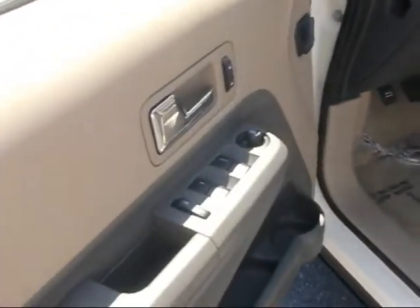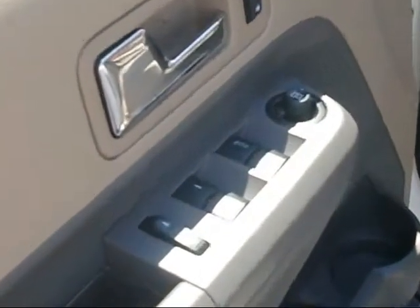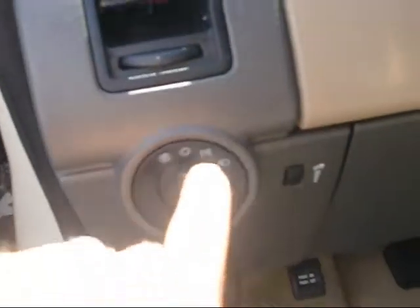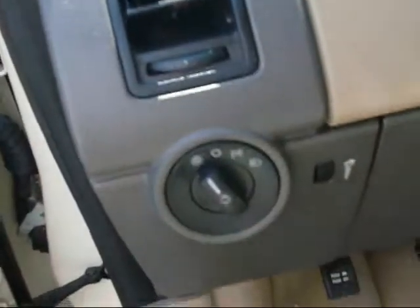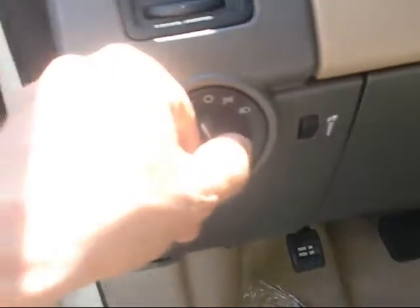You can see it's got the power windows and power door locks, and it also has the power mirrors. It has the headlights control as well as automatic headlights, so you can flip it over to give you the automatic setting.